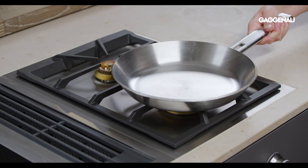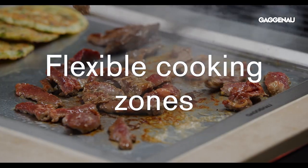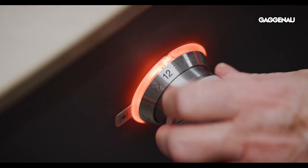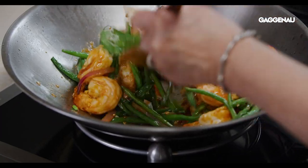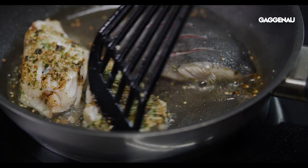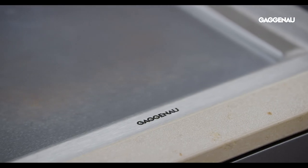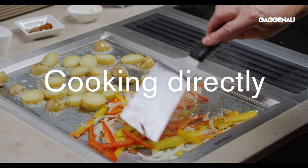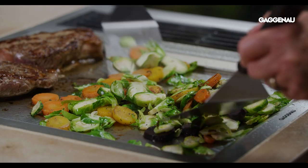Versus using a traditional cooktop, a kitchen that includes flexible cooking zones gives the chef greater control over their cooking, whether they are preparing simple meals or culinary masterpieces. Perhaps even more compelling for beginners and chefs alike is the option for cooking directly on a Vario cooktop, such as a teppanyaki, without the need for saucepans or frying pans.